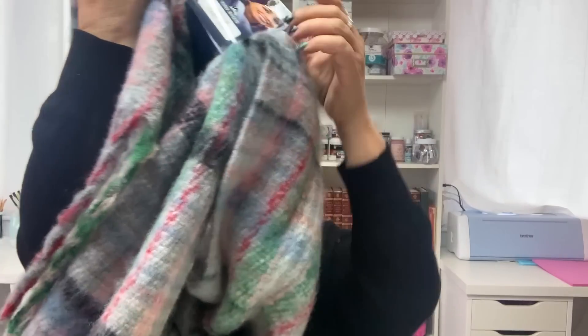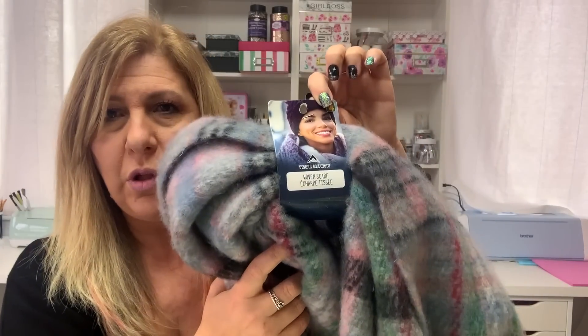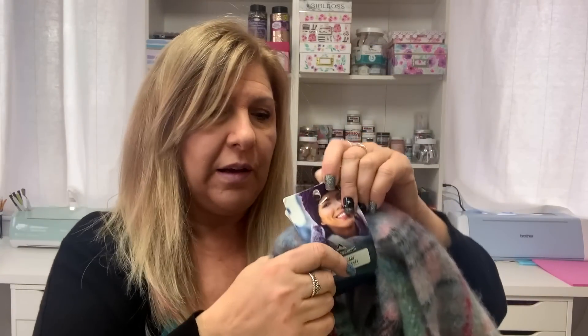I also found this beautiful scarf and I love scarves. This is nice and big and it feels so nice and warm. This one was four dollars. Even the cashier fell in love with it so I grabbed it.